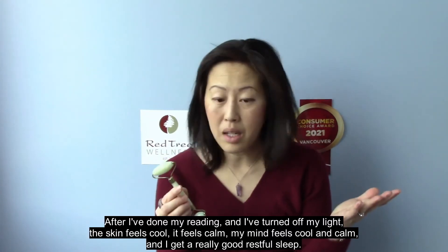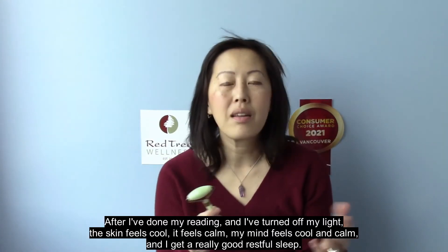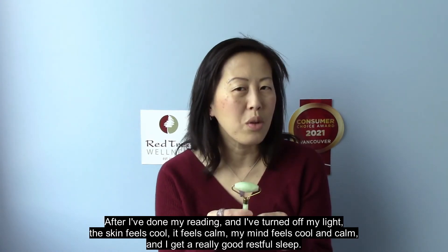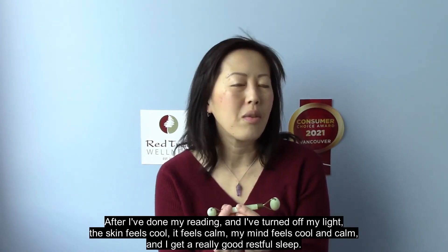This is literally the last thing I do before my head hits the pillow, after I've done my reading and turned off my light. The skin feels cool and calm, my mind feels cool and calm, and I get a really good restful sleep.